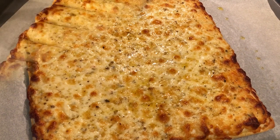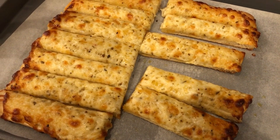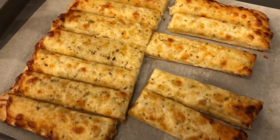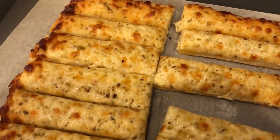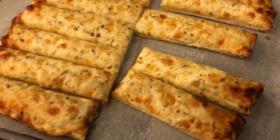I said I would let you know in the comments what we thought of the cheesy bread — we just tried it. Howard took a bite; I really like it, Howard says it's okay. I don't know if he's a good judge because he doesn't really care for cheesy bread. But I like it and I would definitely repurchase this.